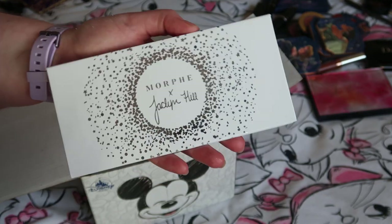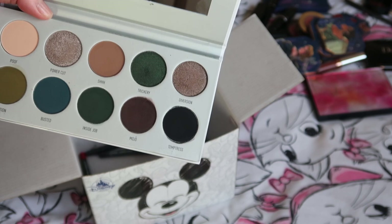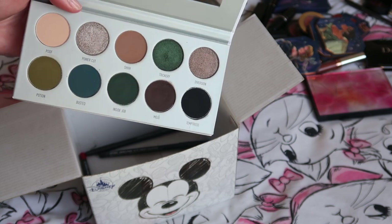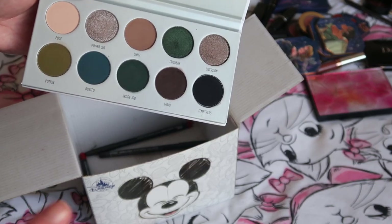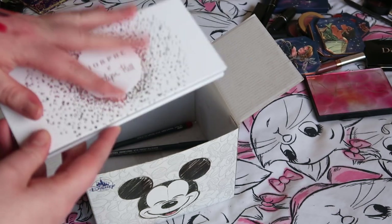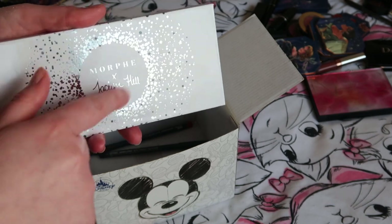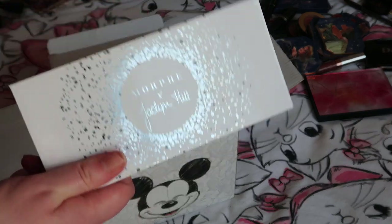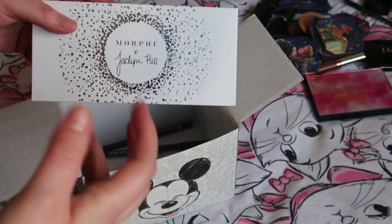Then there's the Morphe Jaclyn Hill Dark Magic palette. I feel like I need to use this again — I'm going to keep it for now but it could be on the chopping block. I might do a palette-a-week video with it and really test it out. There's part of me that thinks I could get rid of it and another part that's not quite willing to yet, so it needs further testing. Let me know if you'd want to see a full video of me using this every day for a week.